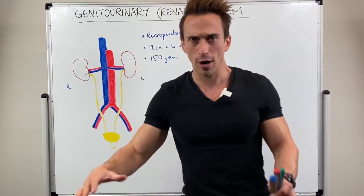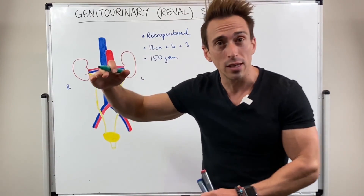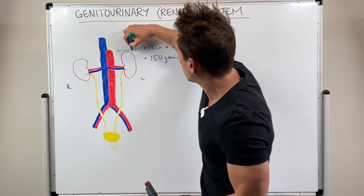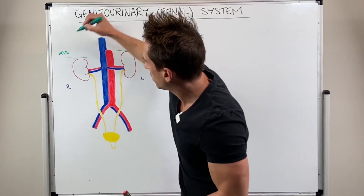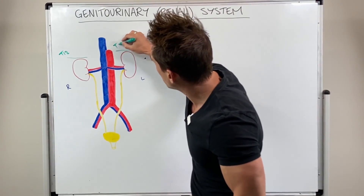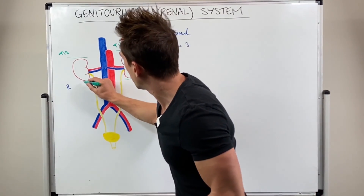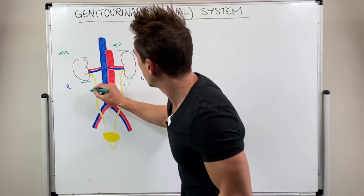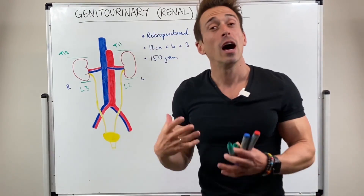The kidneys sit at around about T11 to T12 at the top. The left kidney sits at around T12, while the right sits a little lower. When we look at the bottom of the kidneys, they reach down to around L2 to L3. So from around T11 to L3 is where the kidneys sit.